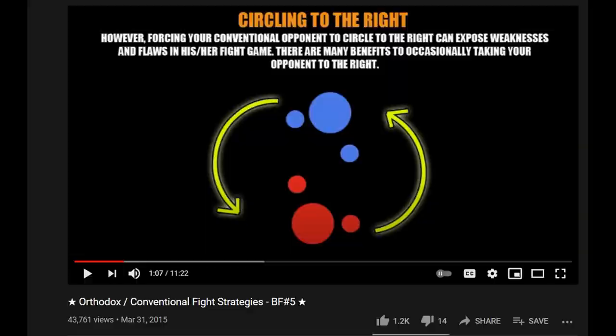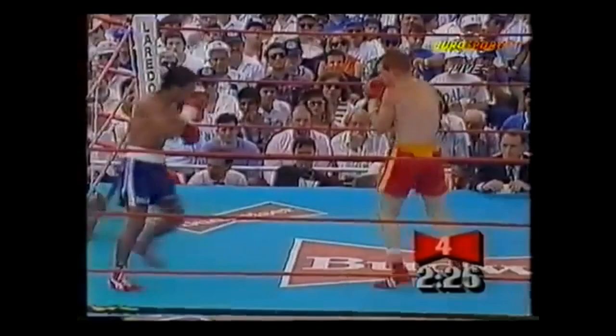If you want a more in-depth explanation on the concepts covered in those first two sequences, there's a fantastic video on moving to the right by Wilson Caden, my favorite boxing channel. The video is linked in the description.